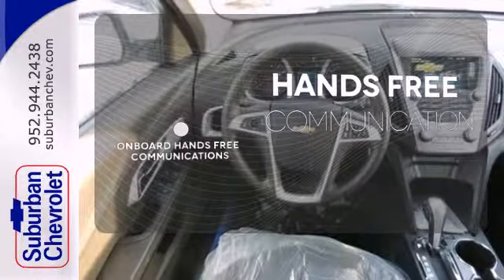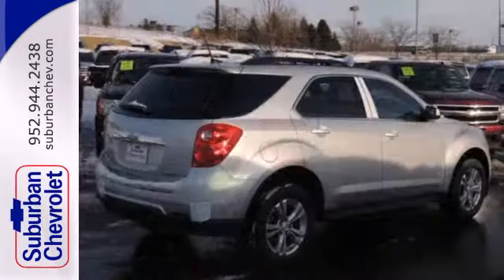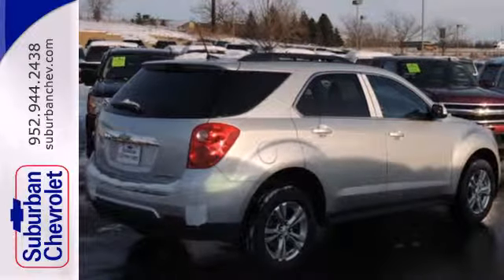Activate your drive with your voice thanks to the onboard hands-free communication. Named a top safety pick, this Equinox is sure to sell fast.